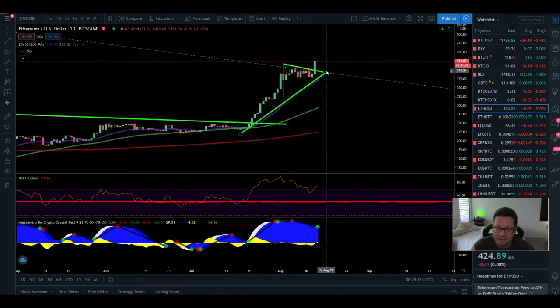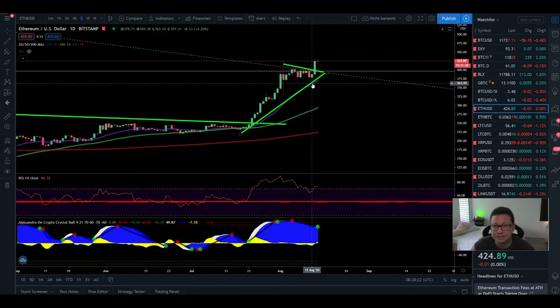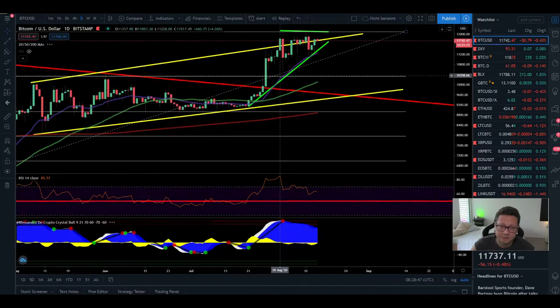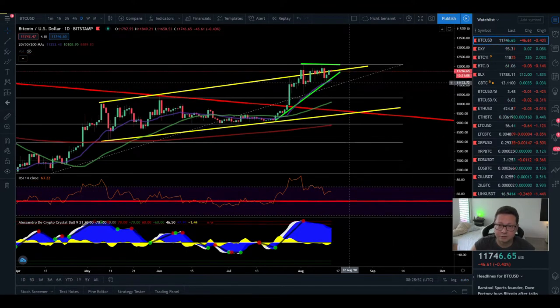Here we have the daily time frame and after we were supported by the 20 daily moving average — even through the last little dump — you can see that we broke out successfully to the upside. This could also be a leading indicator for the next move on Bitcoin. It is very likely that we're going to see a breakout from $12,000 on Bitcoin, because Ethereum most of the time is a leading indicator of what's coming next.